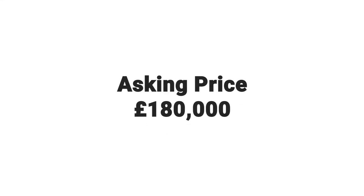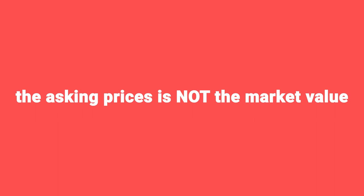What you should not be doing is saying the asking price is this and I've managed to get £5,000 off it, therefore it's BMV. No — the asking price is not the market value.